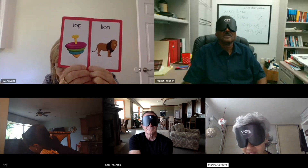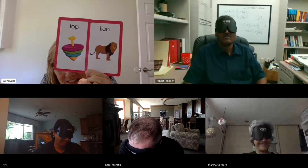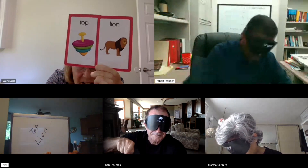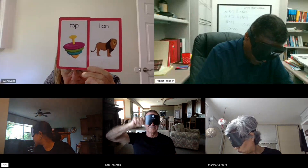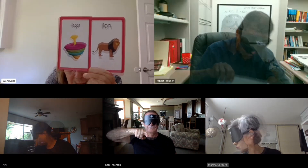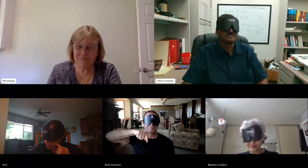I'm going to put the actual picture up. I have the top, the lion, and the ball — three pictures — and I'm going to put two up. This is going to be a little harder. What two pictures do I have up? Correct, Martha. Well done. Correct, Archie. Correct, Rob. Correct, Bob. So everybody got that — that's very, very cool.